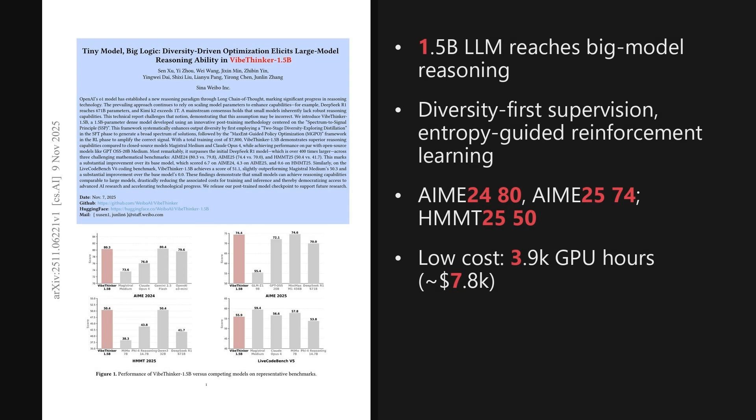Wrapping up, two takeaways stand out. Deliberate diversity-first training plus maximum entropy reinforcement learning lets a 1.5 billion model reach big model reasoning, and it does so at about $7,800, beating far larger systems on tough math and holding its own in code. The broader implication is clear: efficiency-centric methods can democratize advanced reasoning by slashing compute and cost. That's it for this episode of the AI Research Roundup. I'm Alex. Thanks for listening.